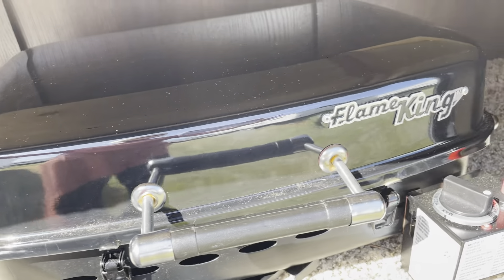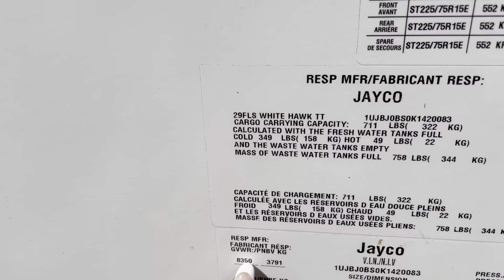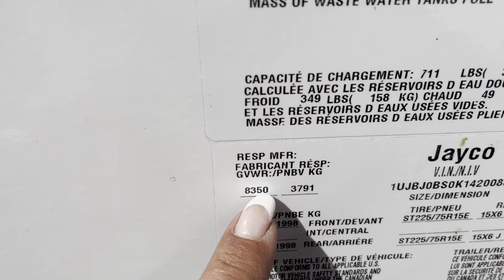This area has got some more storage, and they actually threw in the barbecue — so that's still here. We've got storage under the dinette as well. The GVWR on this unit is 8,350 pounds.